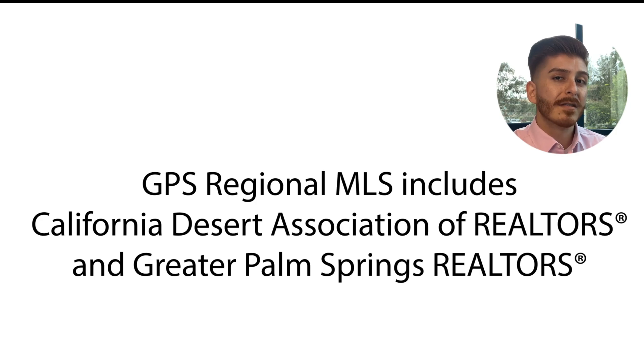GPS Regional MLS includes a few different associations, including California Desert Association of Realtors and Greater Palm Springs Realtors.